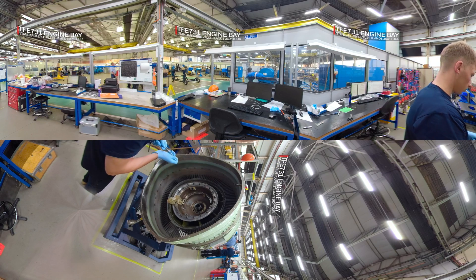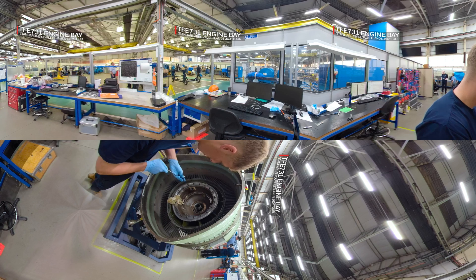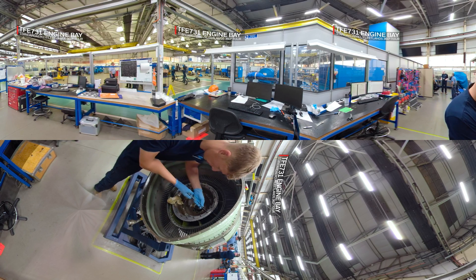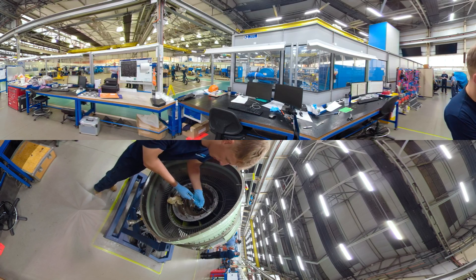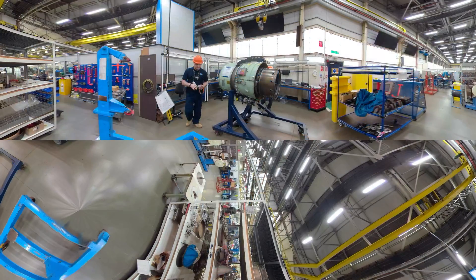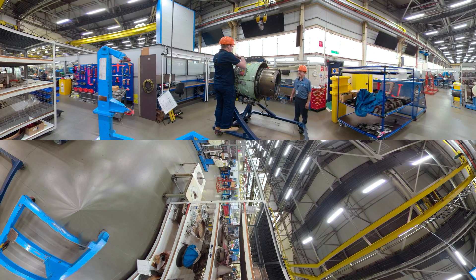Standard Aero is the only major maintenance, repair and overhaul service center for the Honeywell TFE 731 family of turbofan engines in Europe. The TFE 731 engine bay is where major periodic inspections and core zone inspections are undertaken. In this area, our Honeywell trained and authorized engineers strip, repair and rebuild the engines.